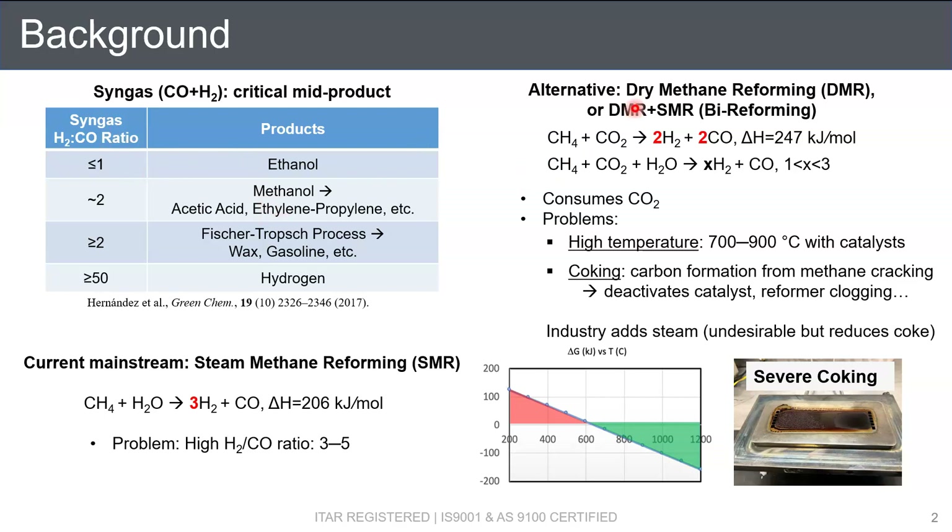As an alternative, dry methane reforming, DMR, or bi-reforming — DMR plus SMR — is introduced to provide a CO-rich syngas with a hydrogen-to-CO ratio between 1 to 3. In addition, these processes consume CO2, so they can be adopted as a carbon capture approach.